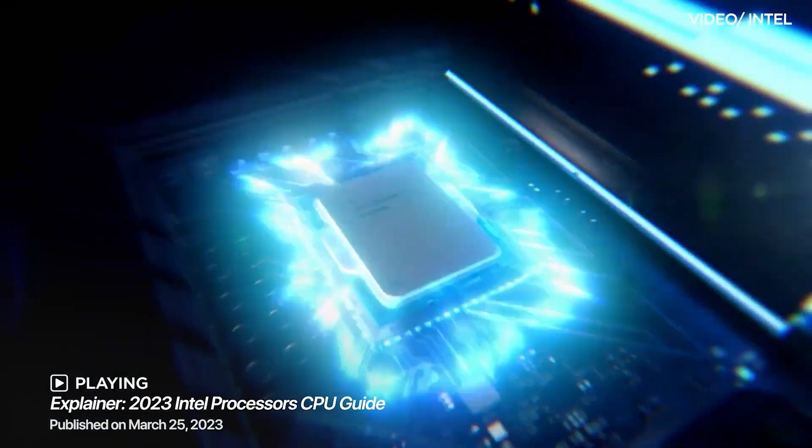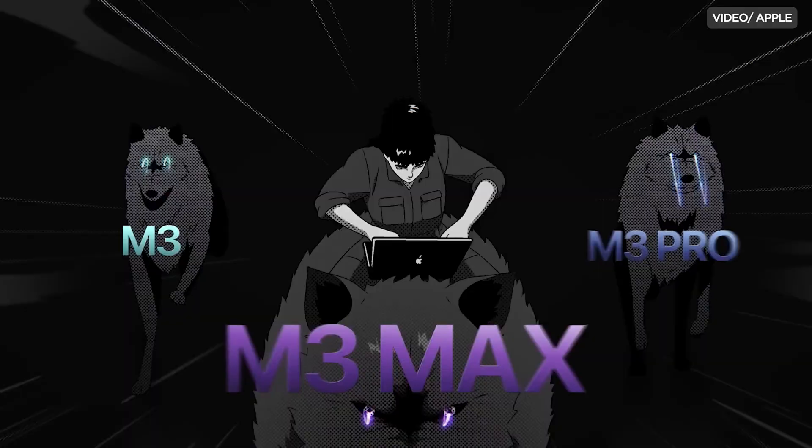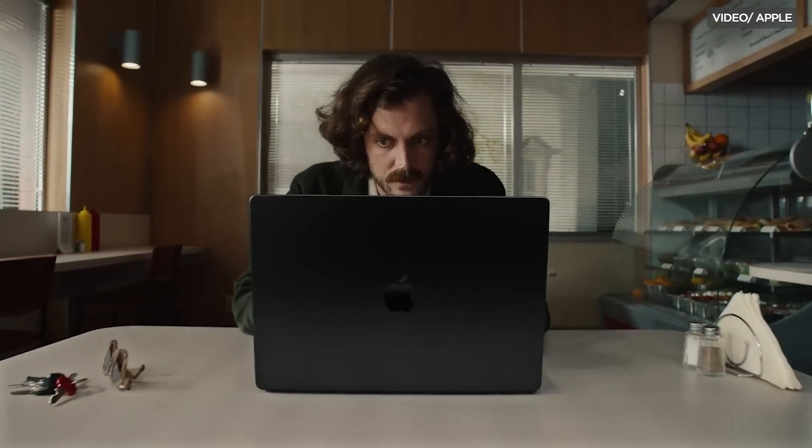For the longest time, Intel and AMD have dominated the PC and laptop processor market. In fact, they're usually the only options end users can get, not excluding Apple of course — you guys have the M1 and the MacBook series. Now, there's a newcomer to the market: Qualcomm, pioneering into the Windows OS with a Snapdragon X Elite processor.